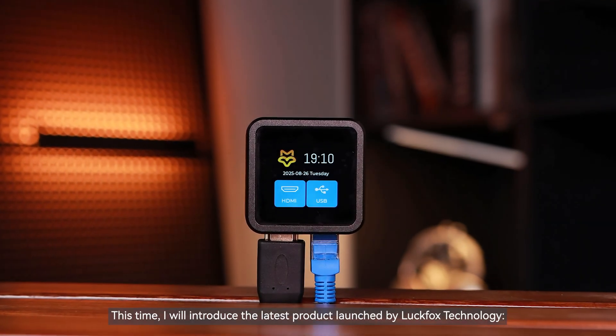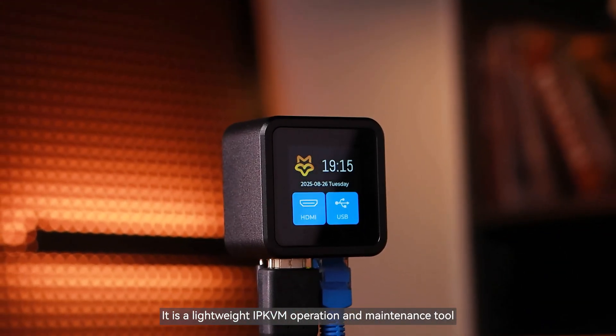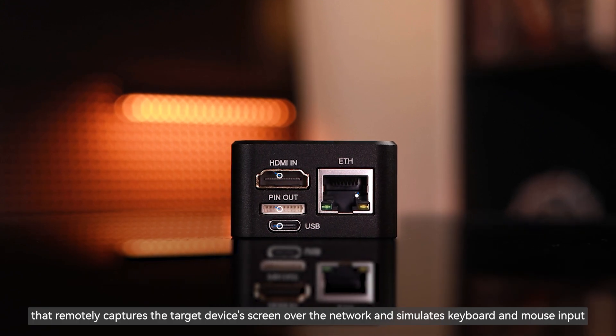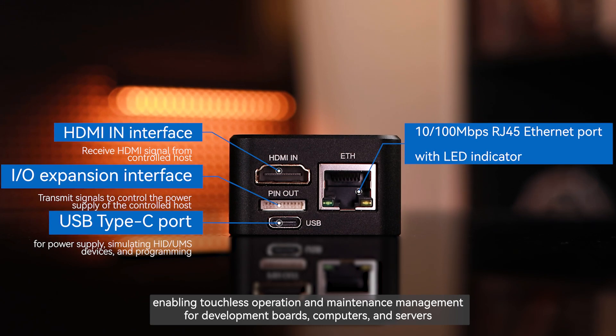Hello, everyone. This time, I will introduce the latest product launched by Luckfox Technology. It is a lightweight IPKVM operation and maintenance tool that remotely captures the target device's screen over the network and simulates keyboard and mouse input, enabling touchless operation and maintenance management for development boards, computers, and servers.